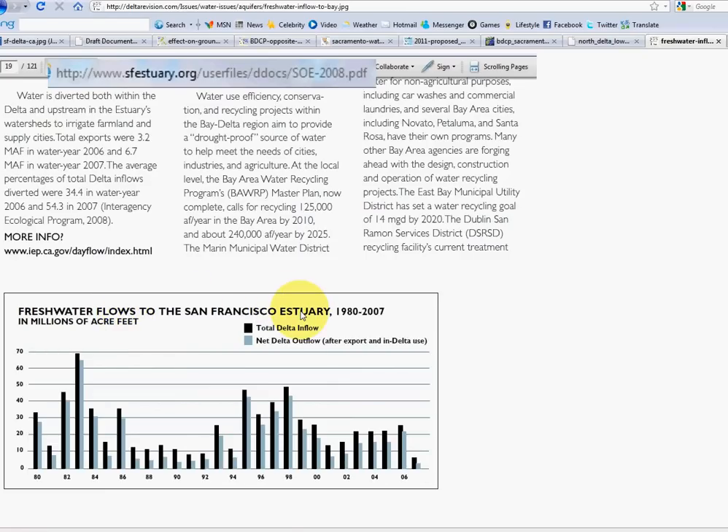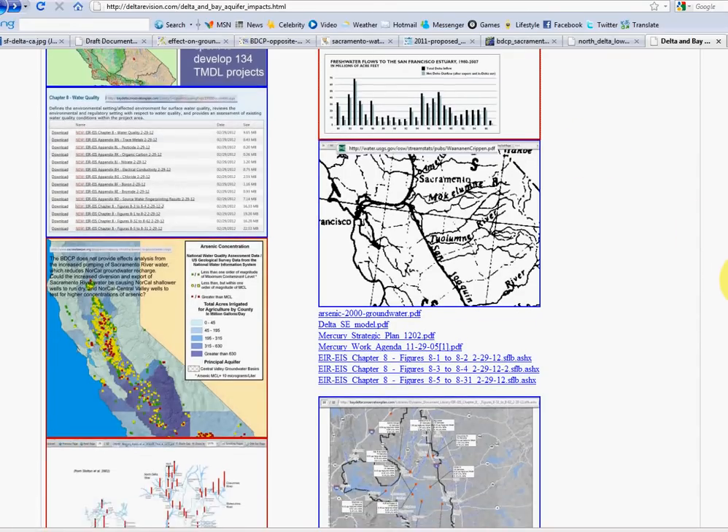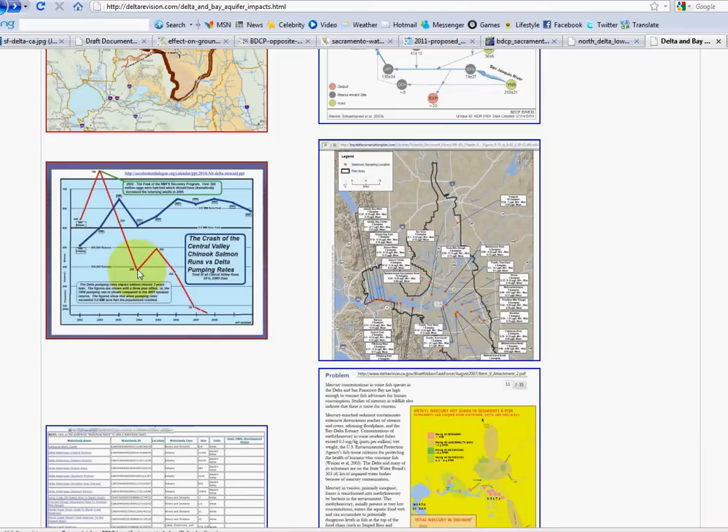Looking at this freshwater flow decline — where is this water going? In the Delta we've been to a lot of meetings, and at the same time there's this huge decline, the Metropolitan Water District of Southern California has been saving water. They normally get 1.5 million acre-feet but have saved up 5 million acre-feet in new surface storage and aquifer storage — well injections. That's where the water is going.